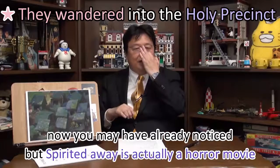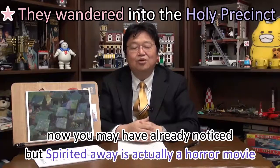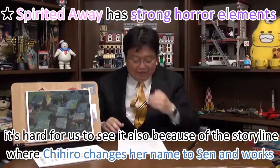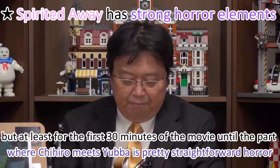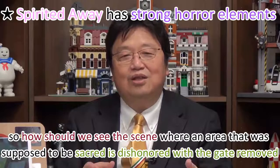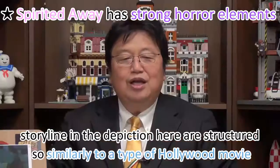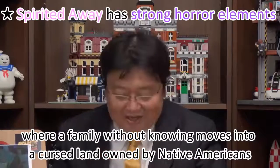Spirited Away is actually a horror movie. It's basically a horror movie, but the second half is made with a taste of fantasy, which is fun to watch. At least for the first 30 minutes, until Chihiro meets Yubaba, it is pretty straightforward horror. This scene — where a sacred area is dishonored with the gate removed, God's house abandoned, and a car carelessly entering — is structured similarly to a Hollywood movie where a family unknowingly moves into a cursed land owned by Native Americans.